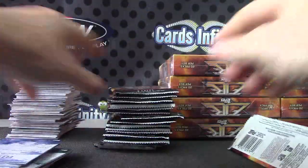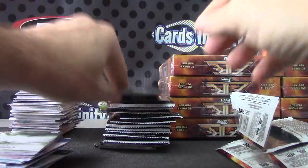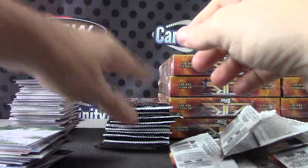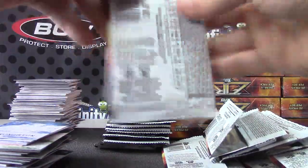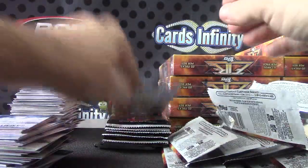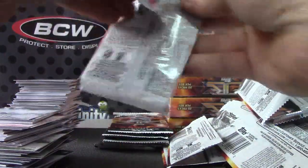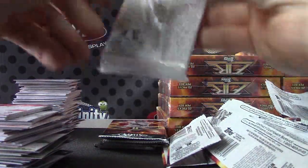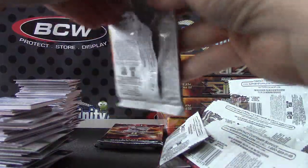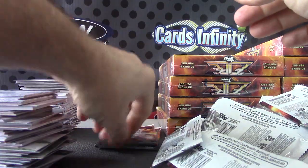Yeah, I have a few breaks to do with that once we get the cases done, then we'll start the Series One — I got a few personal breaks to do of that and some other stuff. I figured these cases will probably take us to about two o'clock, then we'll start the singles. I'll do half a case — I'll break the video down into two so the video's not too long.